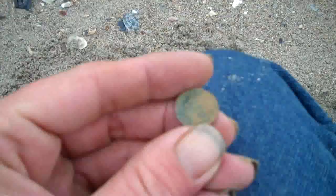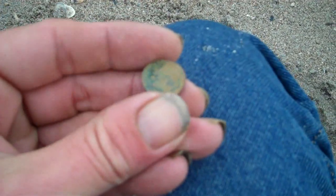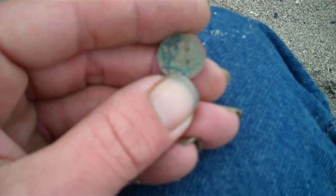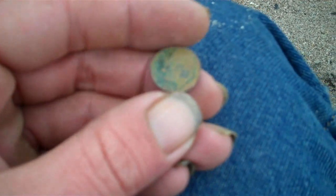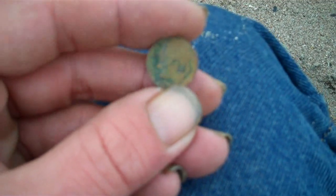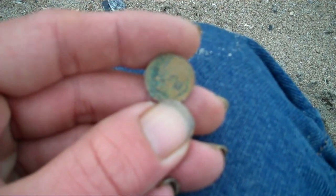I'm in a hot spot all of a sudden. Two hits within five feet, and that is a Roosevelt. Wow! That dude is worn down — it is a whole size smaller than it used to be. I can't even see a date on it. I'm definitely going to be curious to see how old that one is.